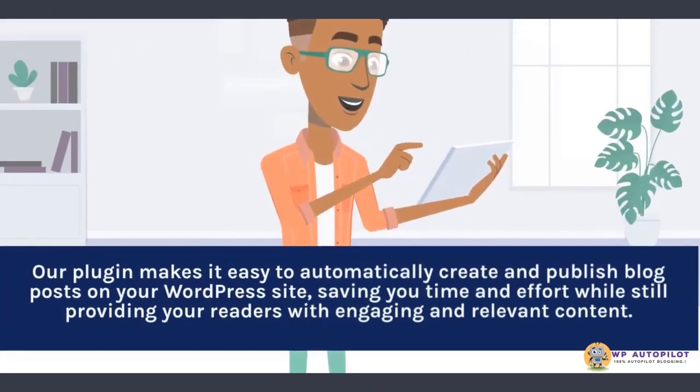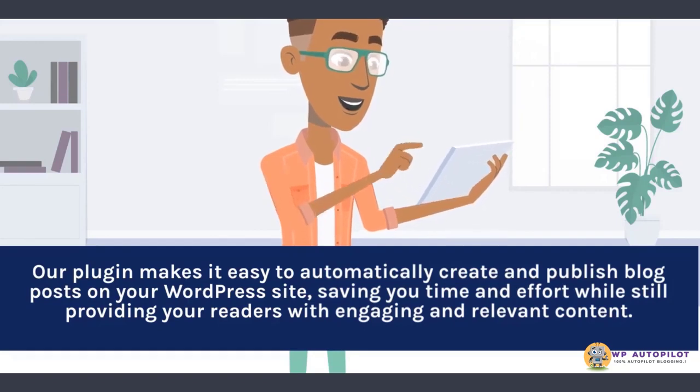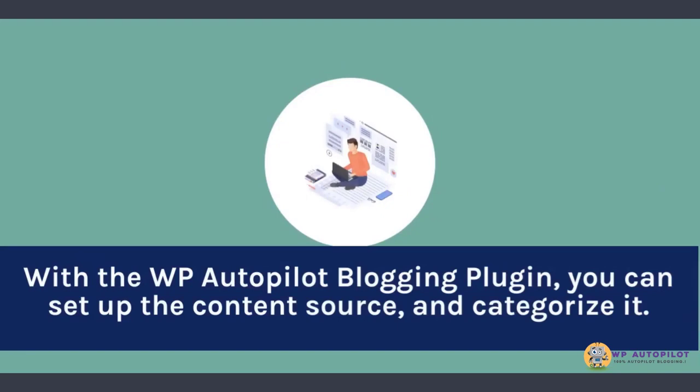Our plugin makes it easy to automatically create and publish blog posts on your WordPress site, saving you time and effort while still providing your readers with engaging and relevant content. With the WP Autopilot blogging plugin, you can set up the content source and categorize it.